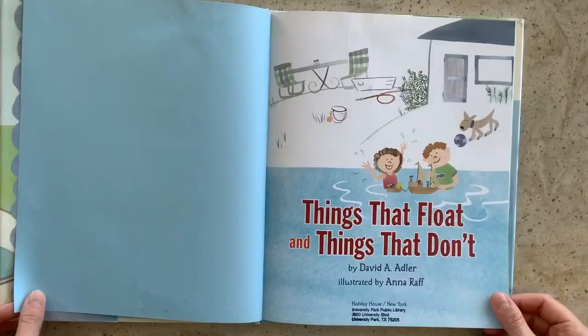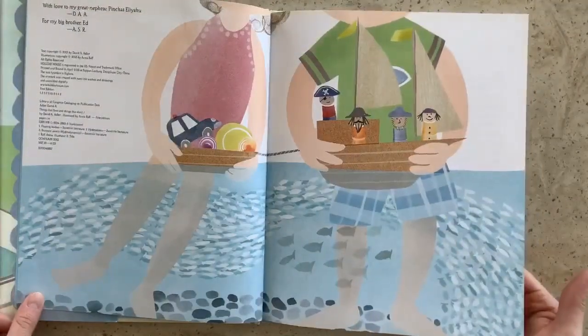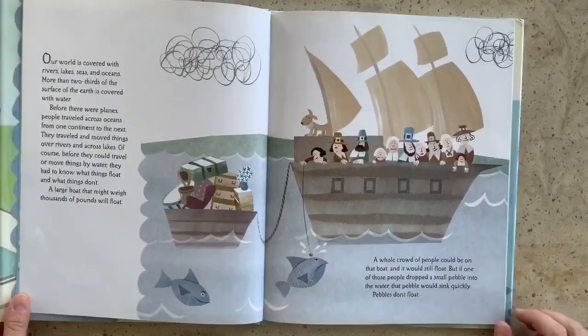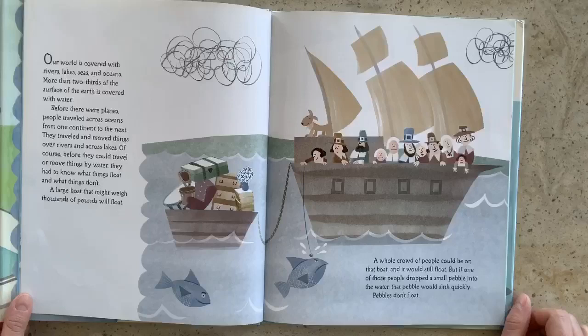Things That Float and Things That Don't. Our world is covered with rivers, lakes, seas, and oceans. More than two-thirds of the surface of the earth is covered with water. Before there were planes, people traveled across oceans from one continent to the next. They traveled and moved things over rivers and across lakes. Of course, before they could travel or move things by water, they had to know what things float and what things don't.